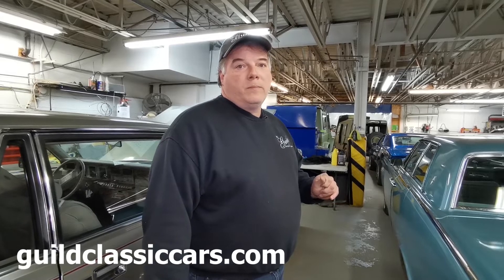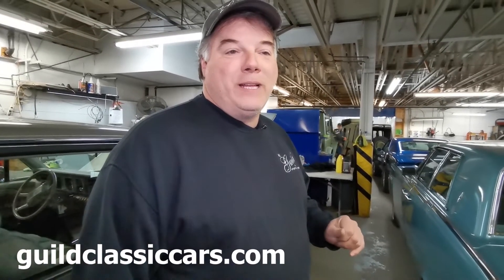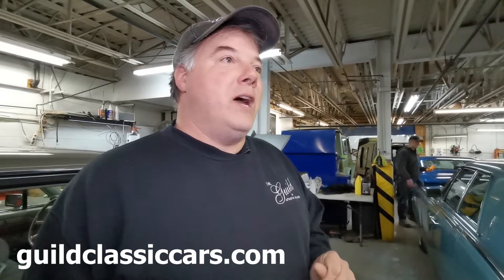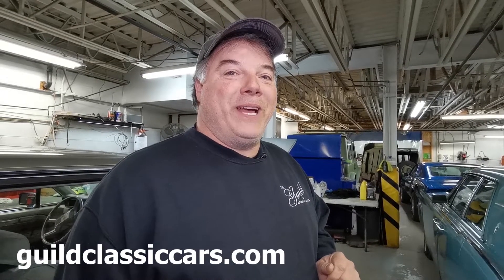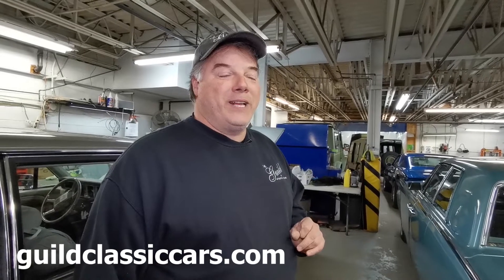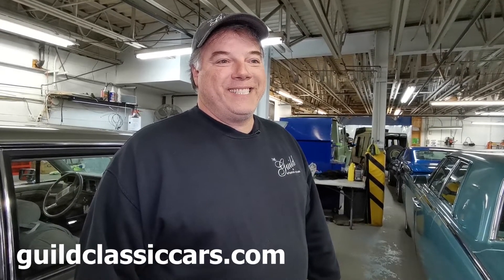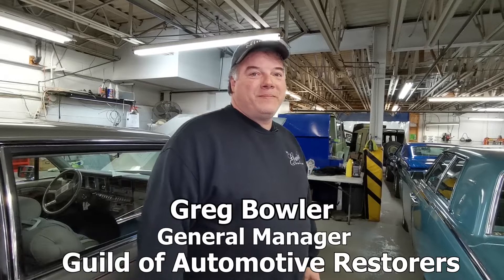We'll look forward to next week's three cars. Next week we've got a couple of exciting ones coming in. Can you give us any hints? I can't give you hints — that's taking it away. They're really interesting, some real winners coming in next week. We're looking forward to that. Thank you, Greg.